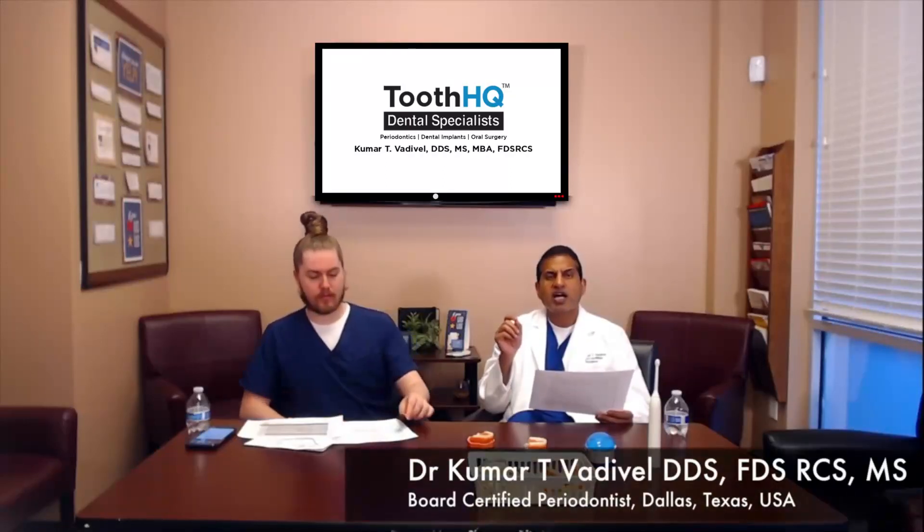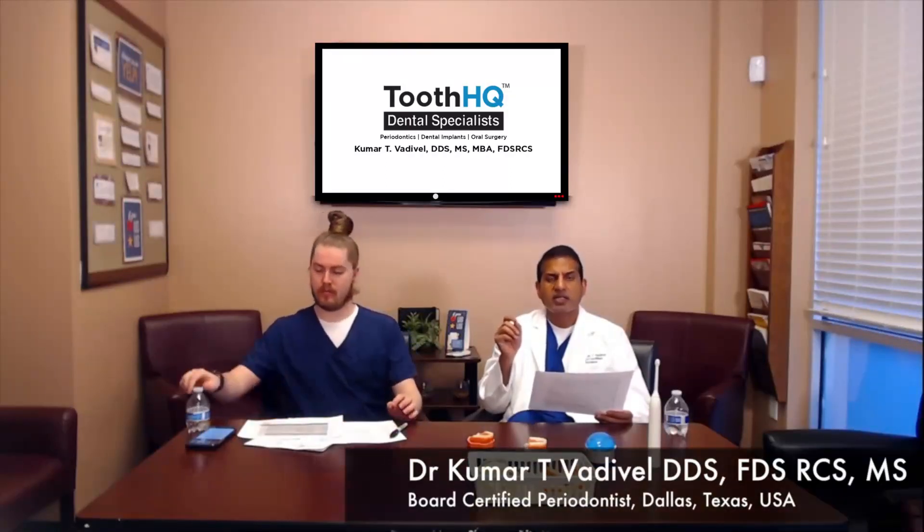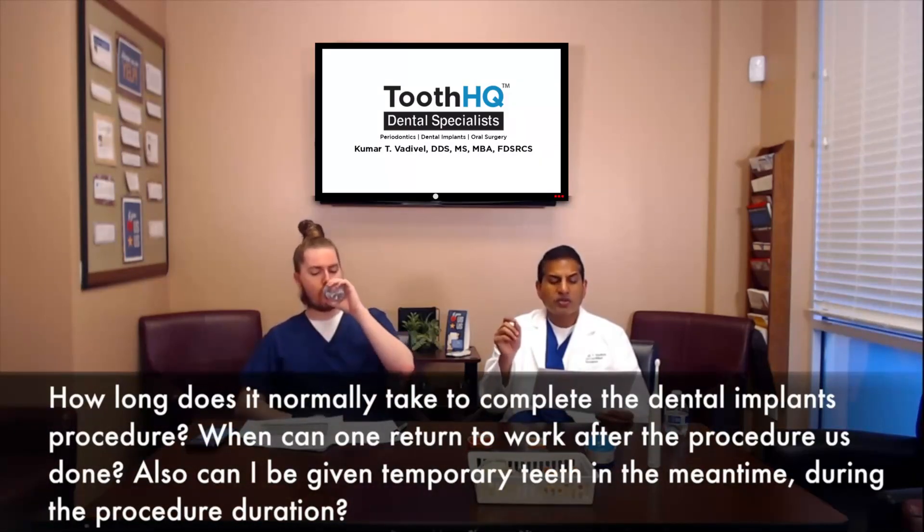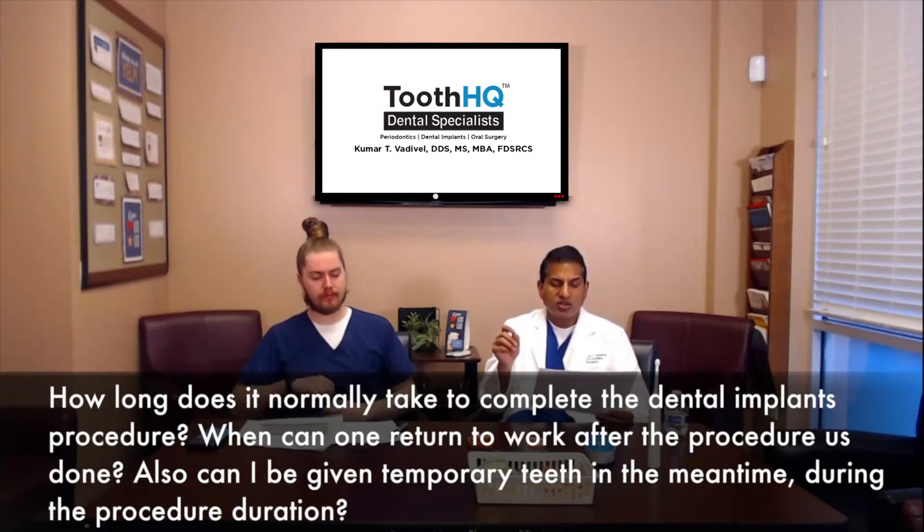The question is: how long does it take normally to complete the dental implants procedure? When can one return to work after the procedure is done? And can I be given temporary teeth in the meantime during the procedure duration?